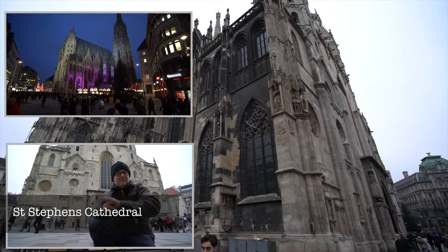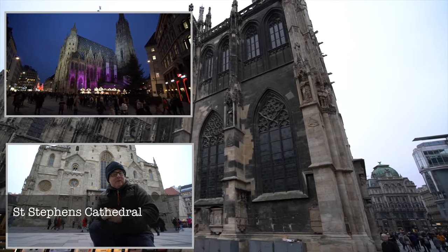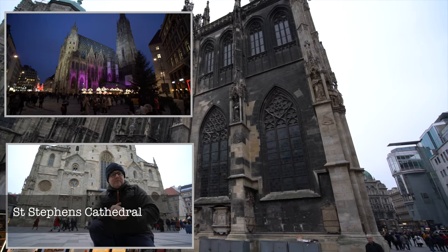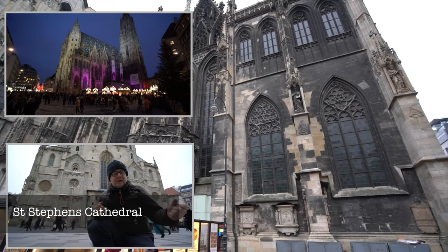On one side the tiles display the double-headed eagle, the symbol of the Habsburg family, one of the major rulers of Austria. And on the other side is the coat of arms for Austria and for the city of Vienna.